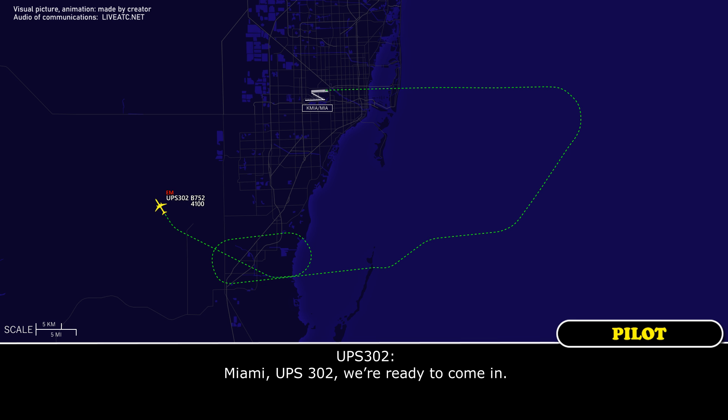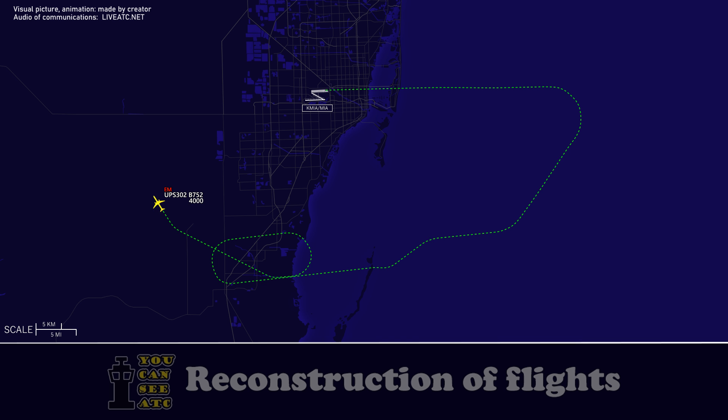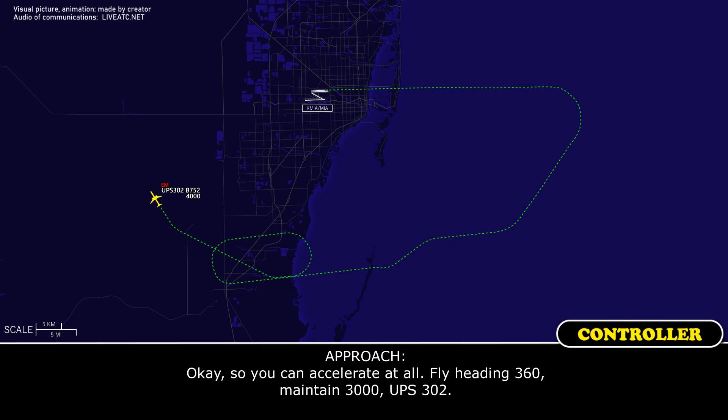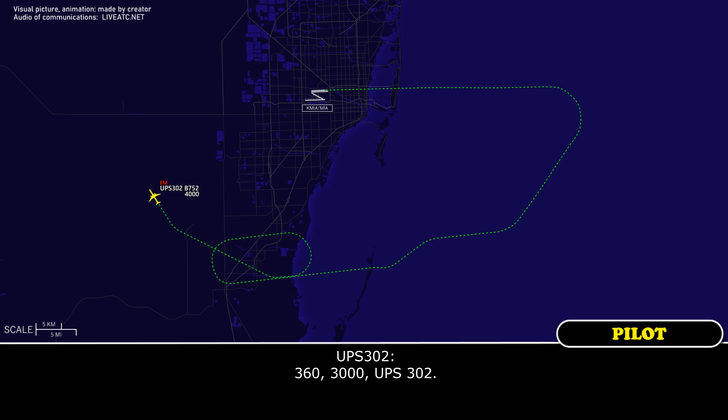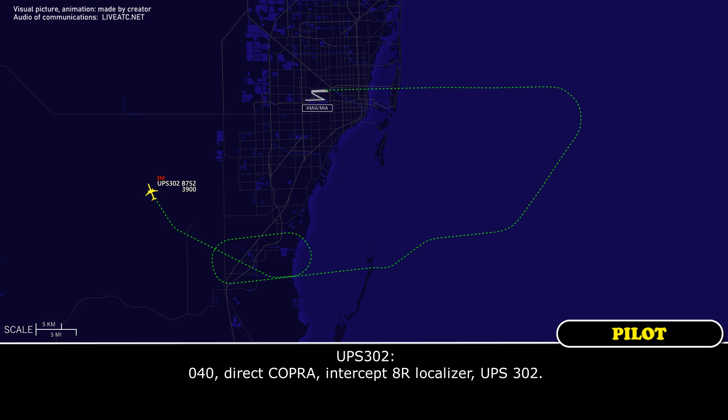Miami, UPS 302, we're ready to come in. UPS 302, perfect, fly heading 360, maintain 3,000. What speed can you accelerate to? We show ground speed of 170. So you can't accelerate at all — fly heading 360, maintain 3,000, UPS 302. UPS 302, when you can, continue the right turn heading 040, direct Cobra, intercept and localizer ILS right. 040, direct Cobra, intercept localizer ILS right, UPS 302.